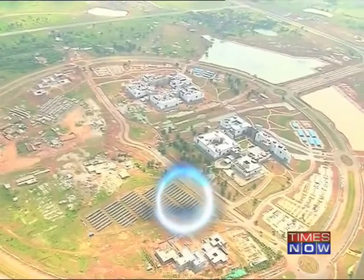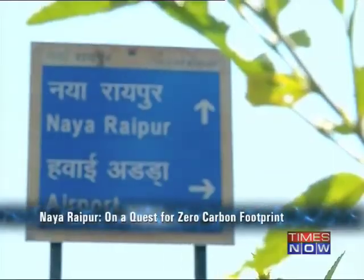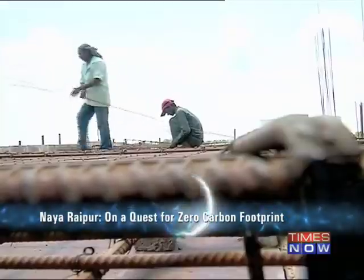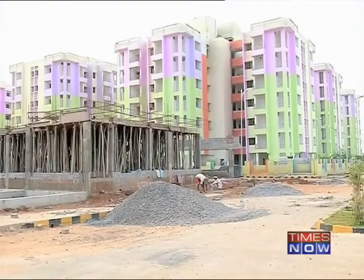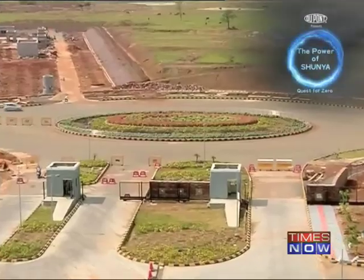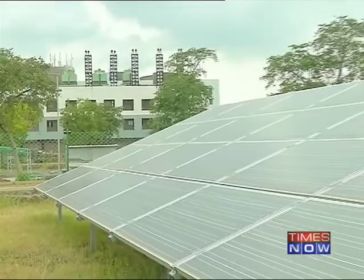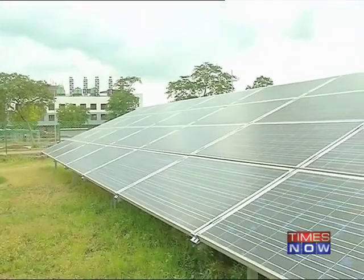From up above, Naya Raipur — the new capital of Chhattisgarh — looks like any other city in the making. But the ground reality reveals the blueprint for a future city. Spread across an area of 80 square kilometers, this greenfield city is embracing nature and science with equal fervor. The whole concept is to build a sustainable town that is not only citizen-friendly but also energy-friendly.